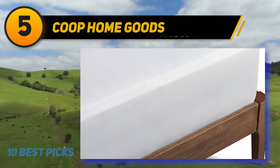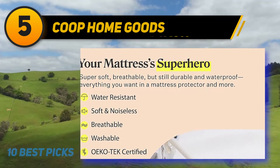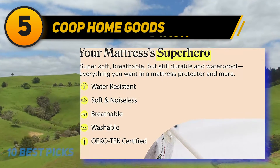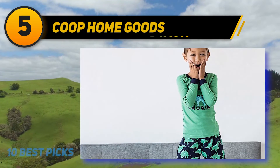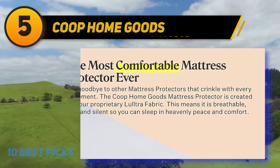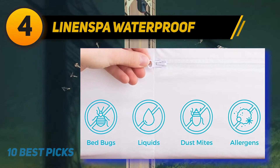Many reviewers appreciate that while it is comfortable, it actually does its job protecting the mattress. One writes, 'I'll put one of these on every mattress I own for the rest of my life. I have one on my king-size Casper mattress and it has saved it from dog pee, coffee spills, and human pee after a night of heavy drinking.'